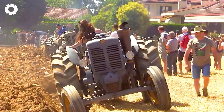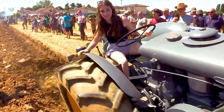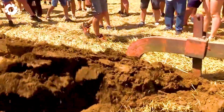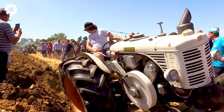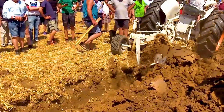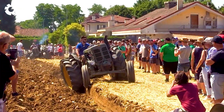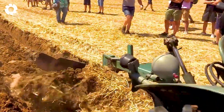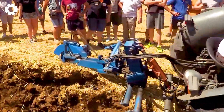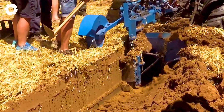Have you ever imagined the power of a machine like the Landini L55 in a plow race? With its powerful engine, blazing flames and impressive wheelies, it shows its superior power, affirming its durability and stability in every challenge.